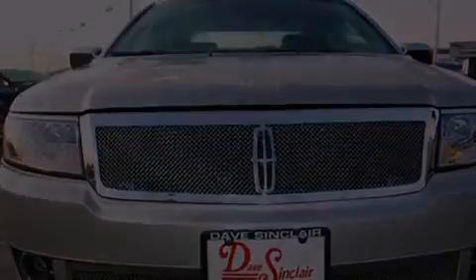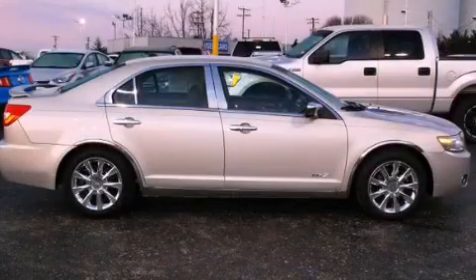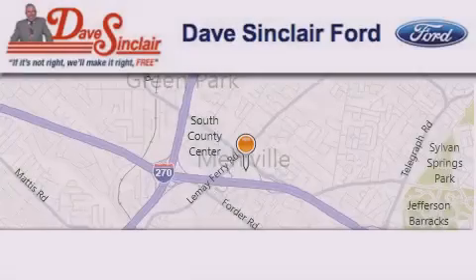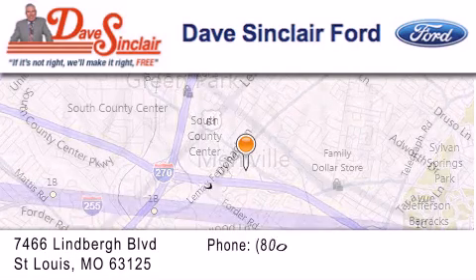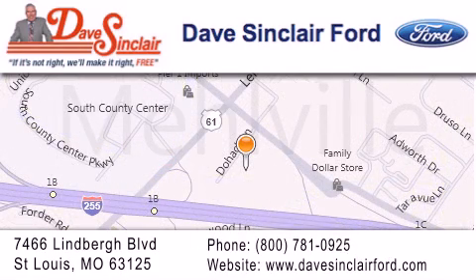Contact us today to schedule your opportunity to see this automobile in person. Dave Sinclair Ford is located at 7466 Lindbergh Boulevard in St. Louis. Our goal is to exceed all of your expectations to ensure that you'll return for future visits.